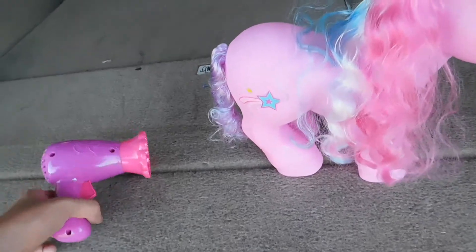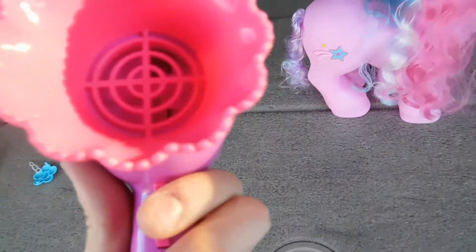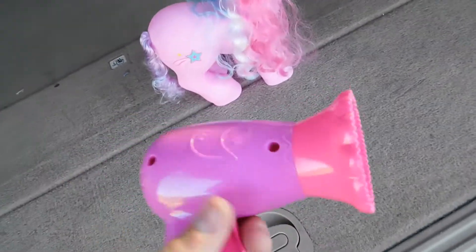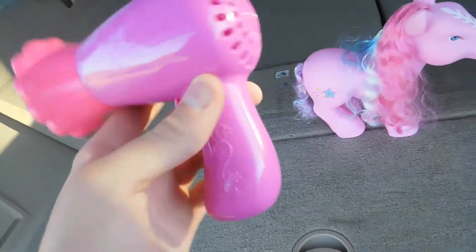The hairdryer actually works in a way. You hear that? There's actually a little fan or something turning around in there. It doesn't blow much air, but that is actually kind of nifty. I can dig that, actually.